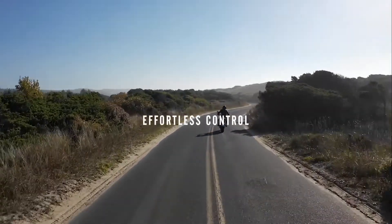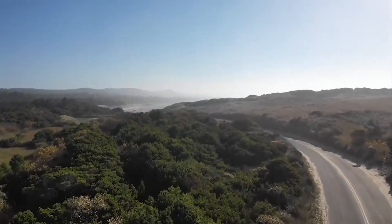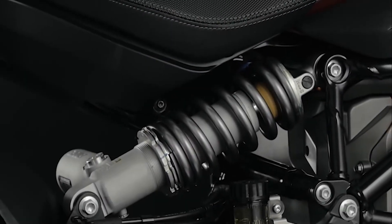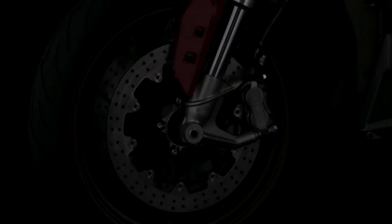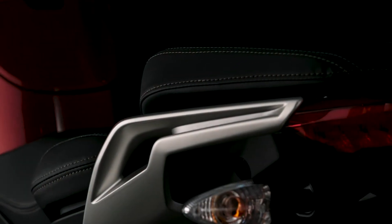Effortless control — the SRF is both brawn and brain, unprecedented in performance and adaptability. Equipped with Zero's Cypher 3 operating system and Bosch motorcycle stability control, the SRF boasts best-in-class straight line and cornering brake control across all 14 ride modes.